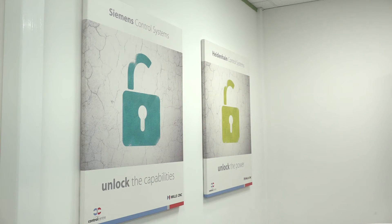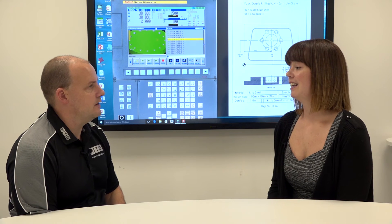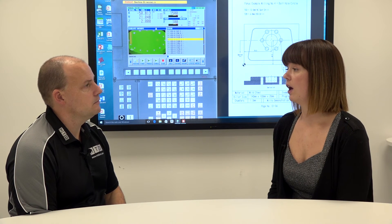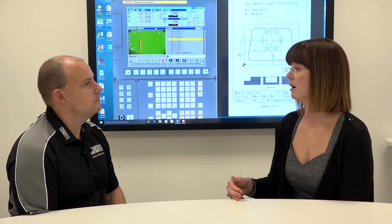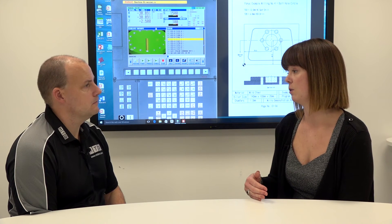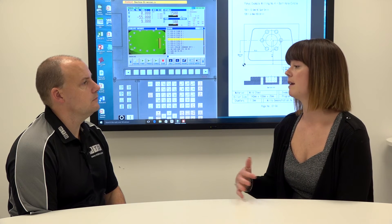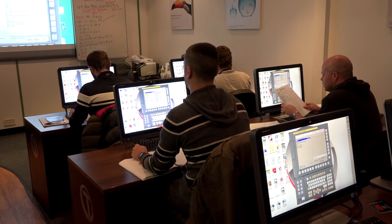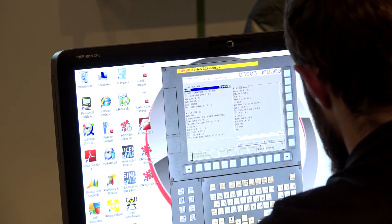FANUC courses run once a month and are the most popular, ranging from beginner programming to operating courses and moving up. Heidenhain courses are held once every couple of months. Siemens runs once a month, with more Siemens courses being introduced next year.